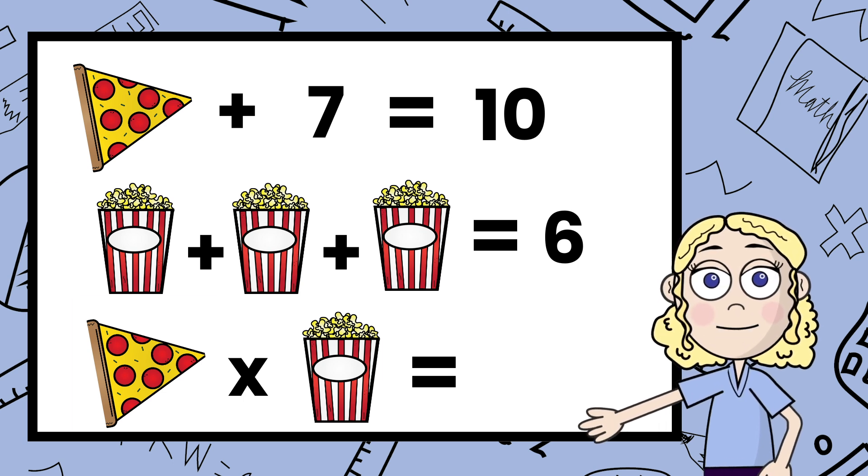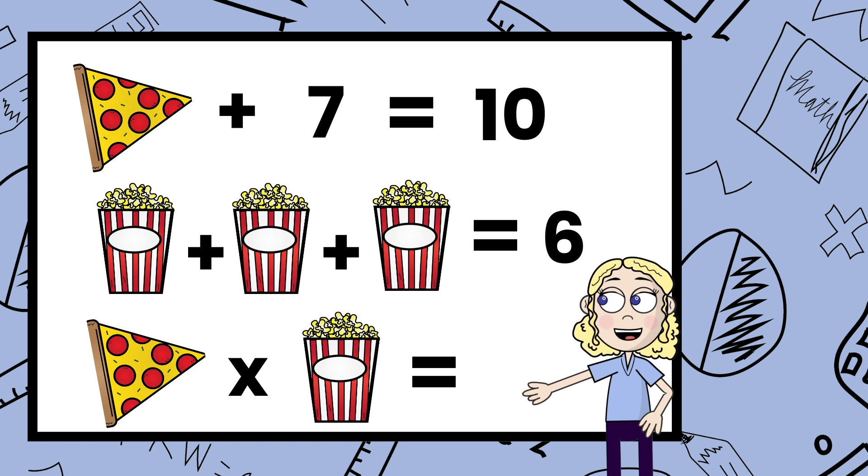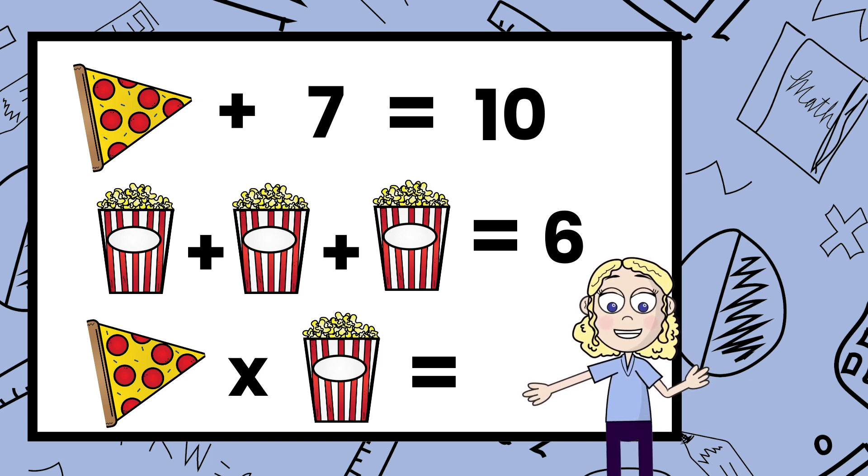Today, we're going to try to figure out what the pizza and the popcorn represents. I love these puzzles because you can actually solve these in a couple different ways. How you solve it might be different than the next person or another person across the room. So what we're going to do is I'm going to give you a chance to solve this problem on your own.